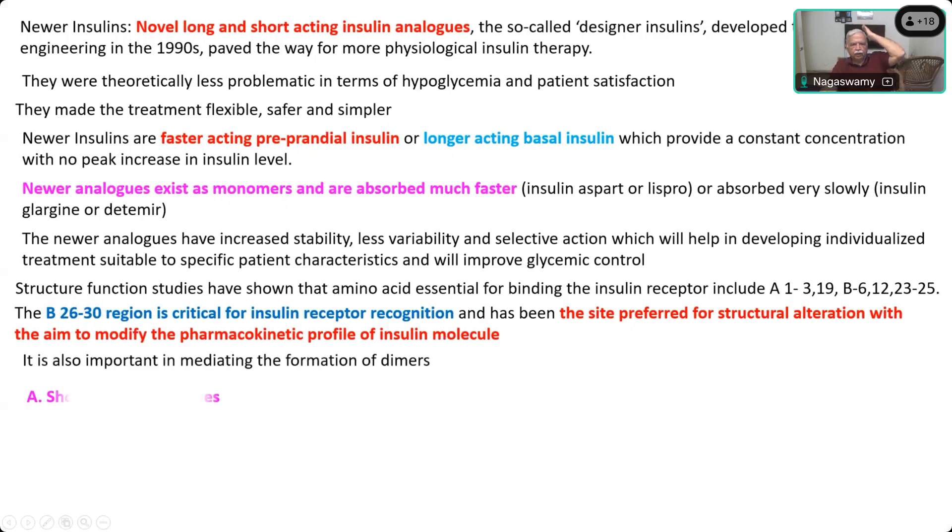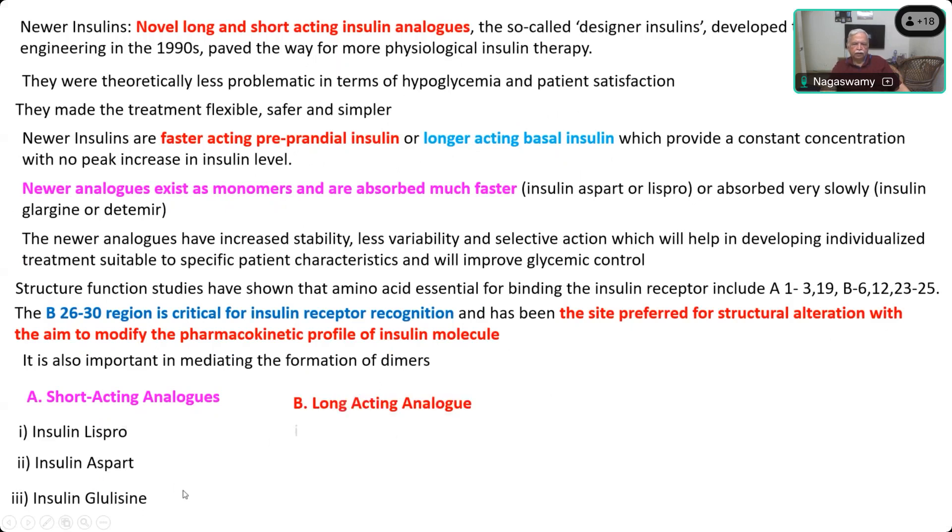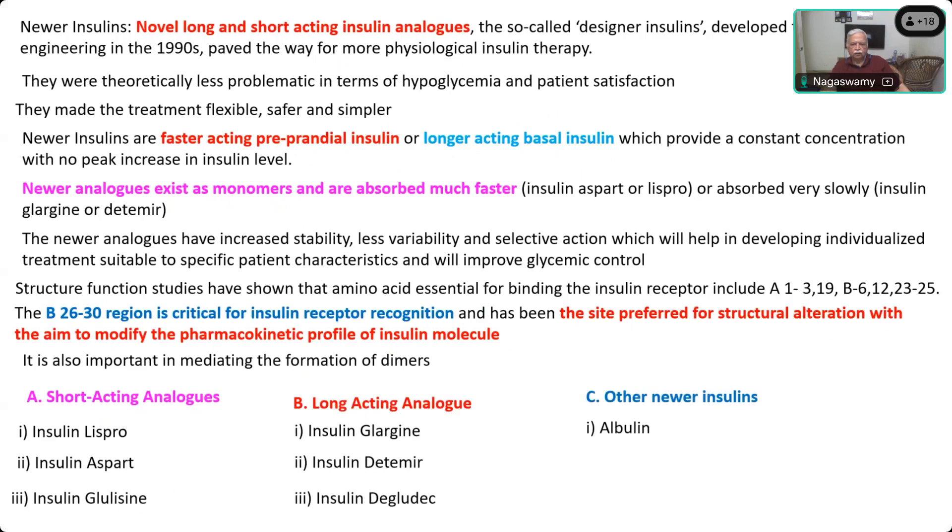This region is also important for the formation of dimers, and modifications produce drugs that can act for a longer time. Examples of short-acting are Lispro, Aspart, and Glulisine; for long-acting you have Glargine, Detemir, and Degludec. Other insulins include Albumin, Inhaled Insulin, and delivery methods like continuous patient pumps.